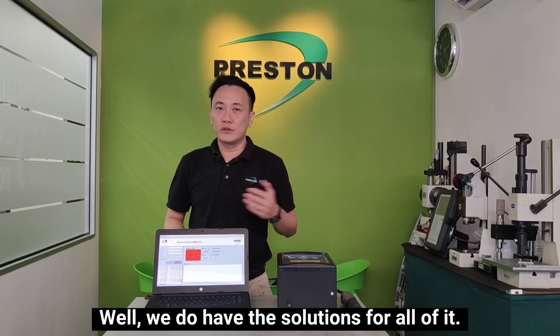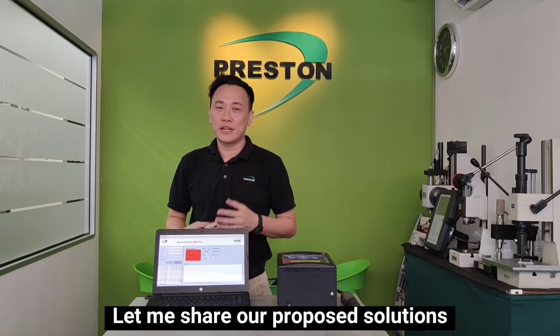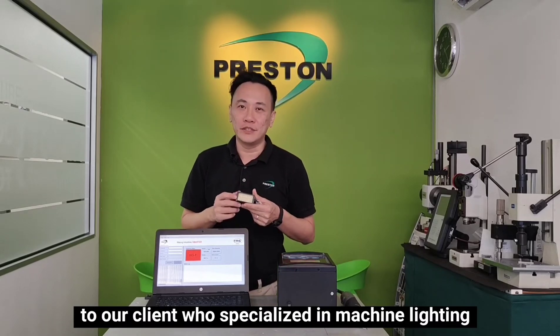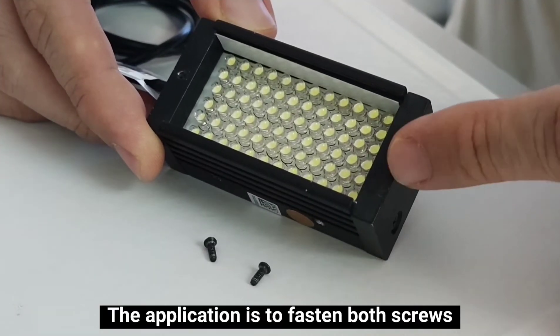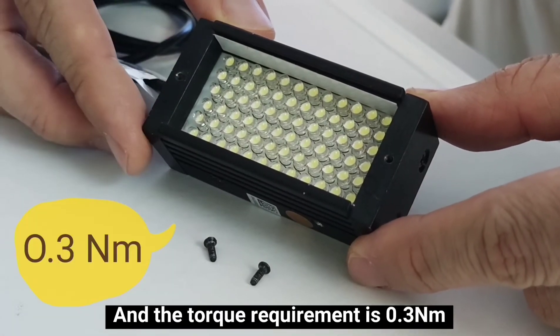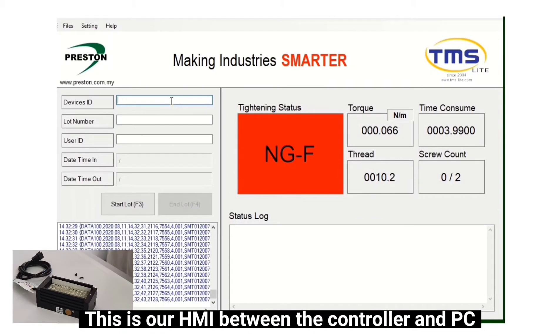We do have the solution for all of it. Let me share our proposed solution to our client who specializes in machine lighting. The application is to fasten both screws and the torque requirement is 0.3 Nm. This is our HMI between the controller and PC.